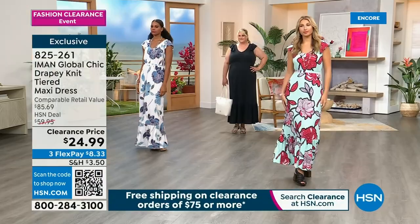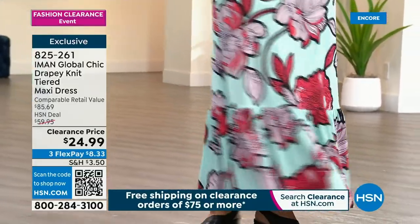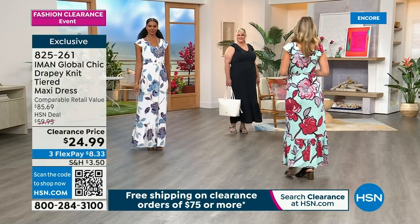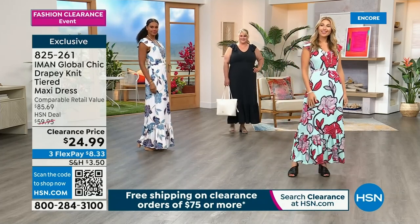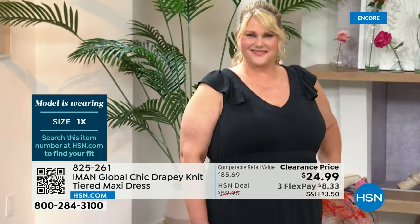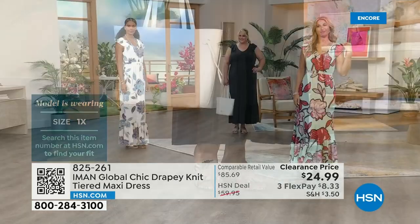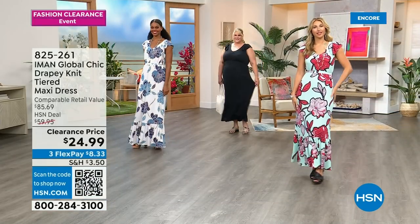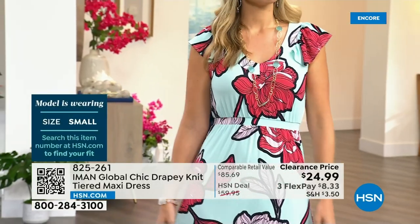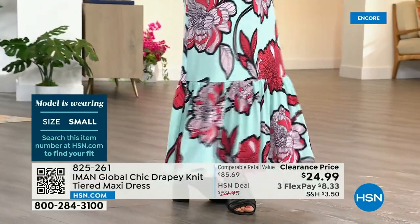These are going to go very quickly today. The retail value is $85 — we're doing it for less than $25, so 60% off. You can buy almost three for the price of one at retail. Jamie's rocking the 1X in black — full bra coverage, no special undergarments needed, covers the entire leg, fabric is not see-through. The extra small gives you full coverage and this is a very forgiving fabric — the skirt kind of floats over the hips.